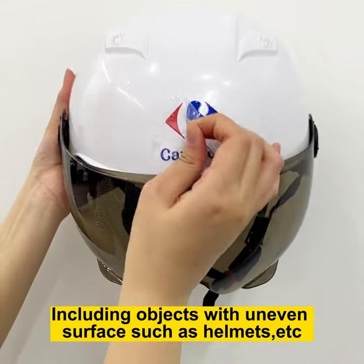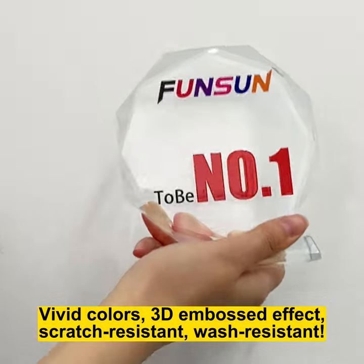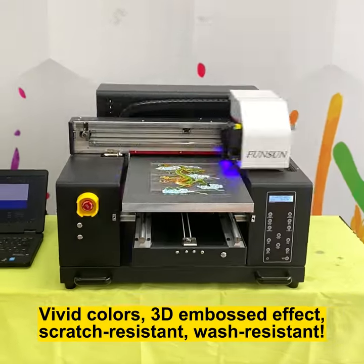Including objects with uneven surfaces, such as helmets, etc. Vivid colors, 3D embossed effect, scratch resistant, wash resistant.